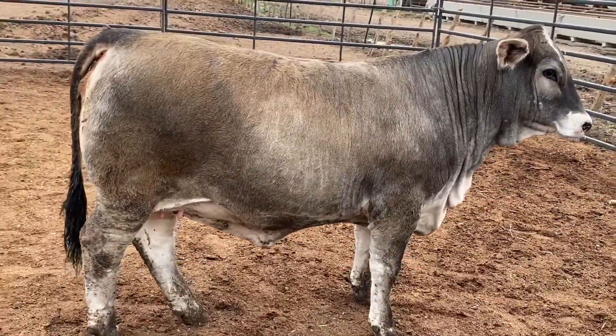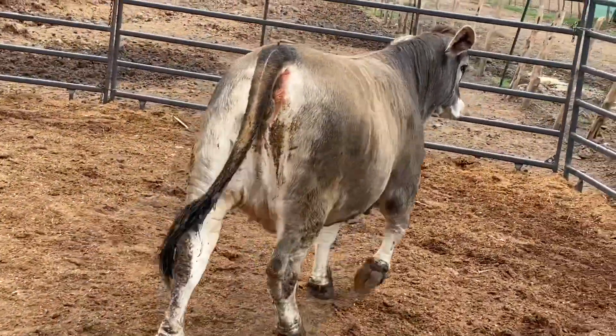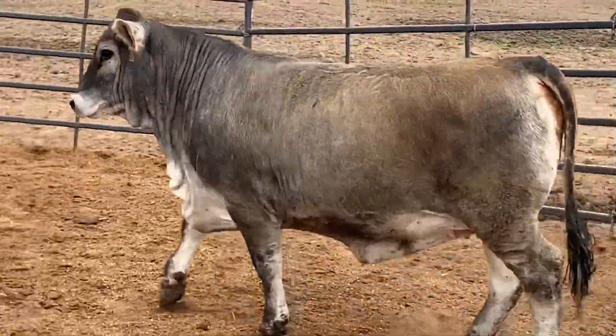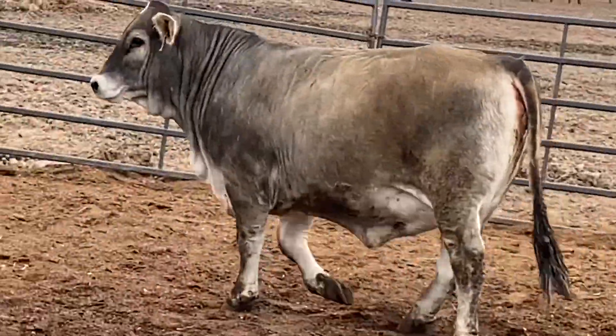She's got that massive square Bromby hip on her. She's big boned and extremely clean and pretty in her design. This is another one that could put some American show calves on the ground or just make an excellent recipient female.